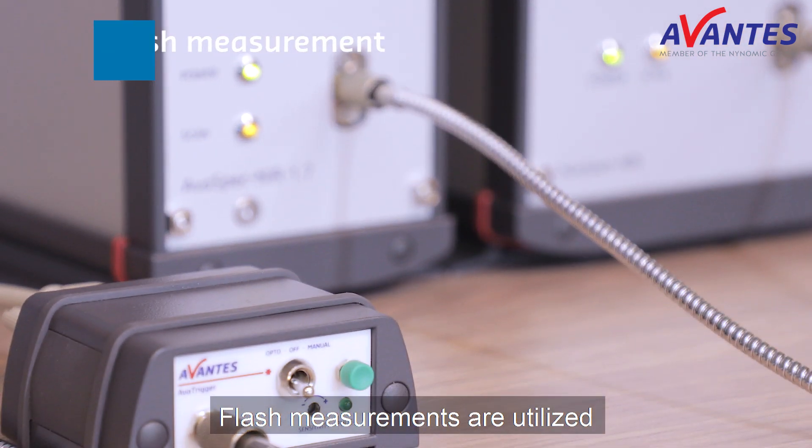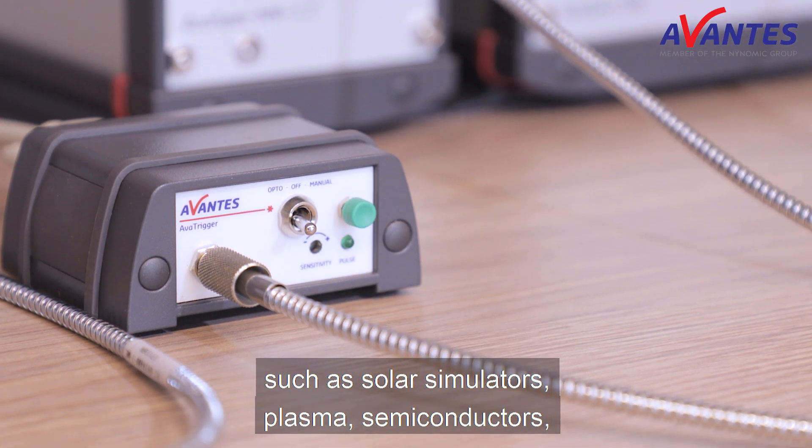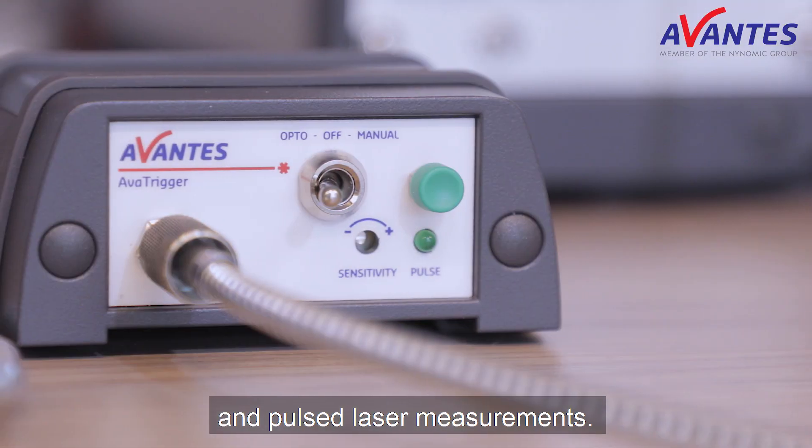Flash measurements are utilized in many different applications, such as solar simulators, plasma, semiconductors, LIBS, IPL laser hair removal systems, and pulse laser measurements.